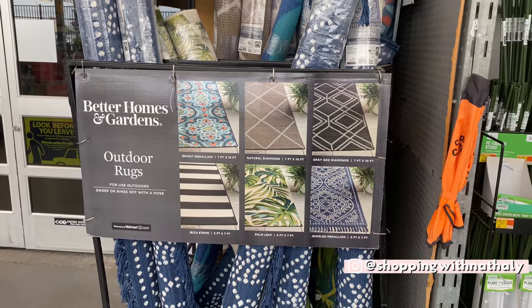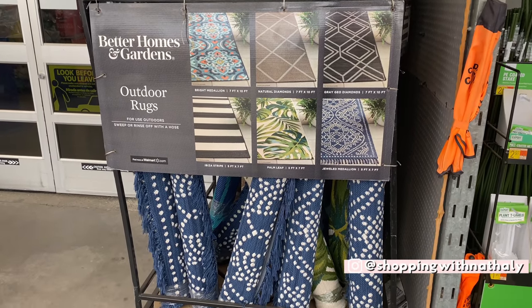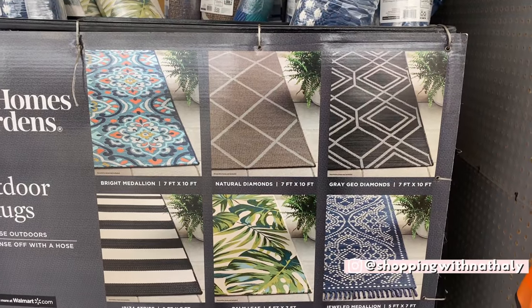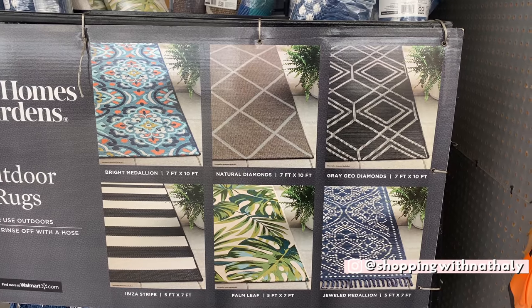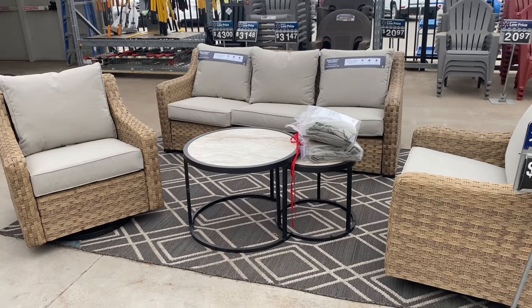Starting this video with these beautiful outdoor rugs — the smaller one was $49.88 and the largest one was $97. I really loved this patio set too.